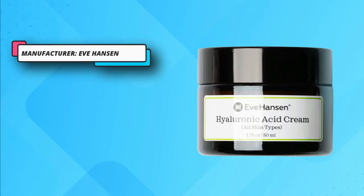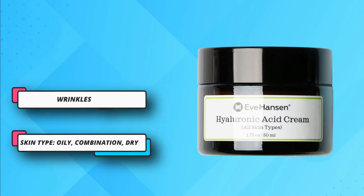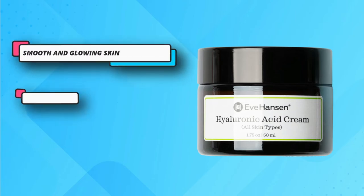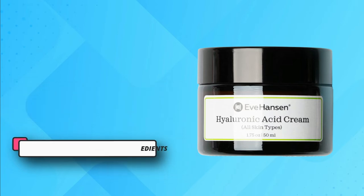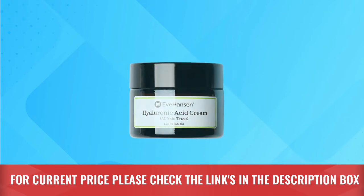This cream has many natural ingredients, including vitamin E that revitalizes skin and reduces fine lines, wrinkles, age spots, and dark spots. Use as a natural moisturizer for face and anti-wrinkle face cream with hyaluronic acid. You will really love this product because of its fast and effective results. For current price please check the links in the description box.